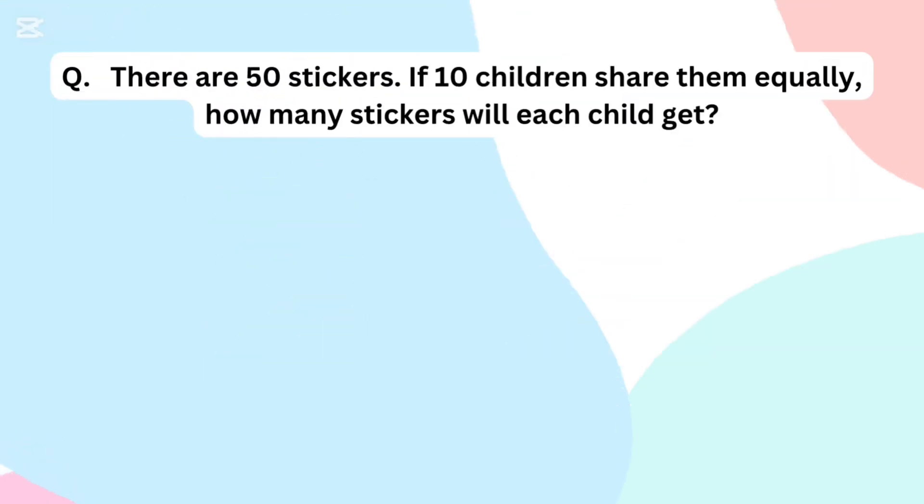There are 50 stickers. If 10 children share them equally, how many stickers will each child get?